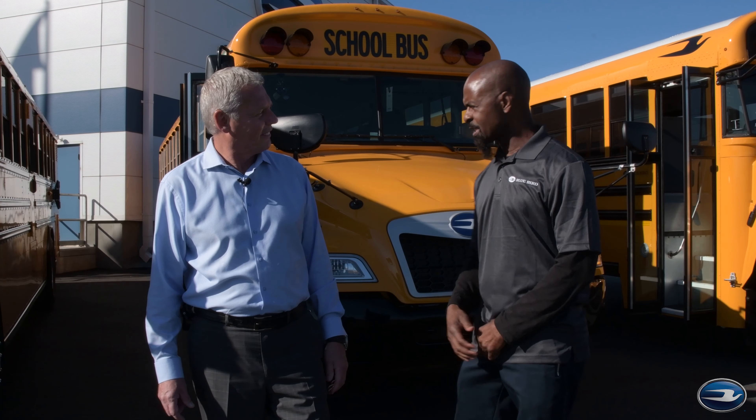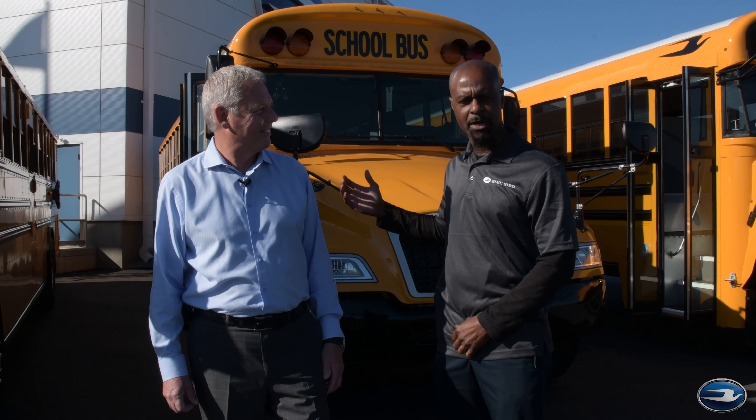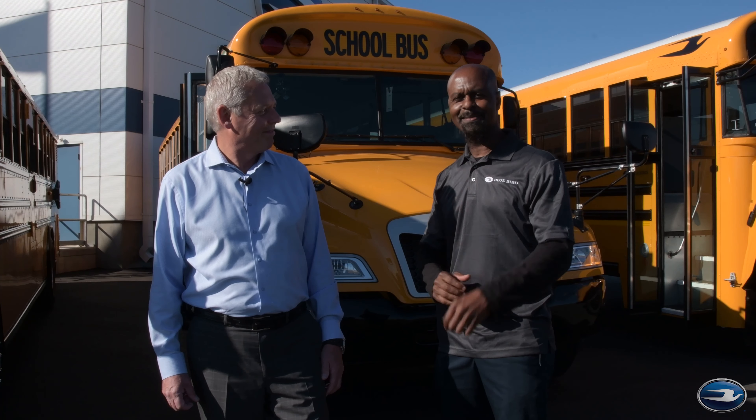Good morning. This is our Vision school bus, which has a Ford engine and transmission. It has a 7.3 liter engine, as well as 350 horsepower. So it has plenty of power, and you'll be amazed when we take you on the ride this morning.